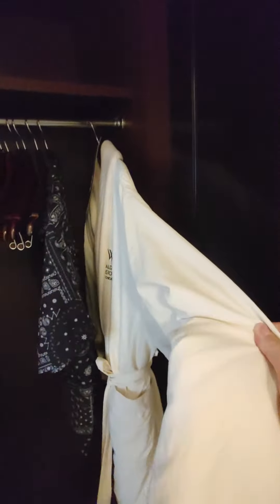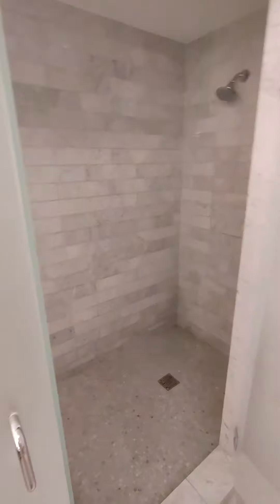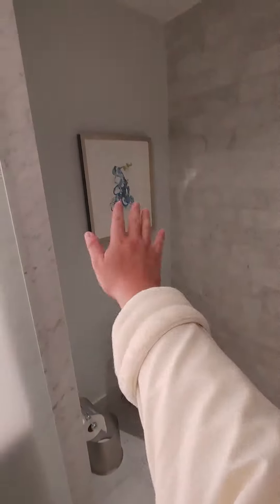They have two bathrobes in case you have a play or two. This is the bathroom — I really love the lighting and the design. Tub. A shower big enough for two people. And a toilet with a nice little painting.